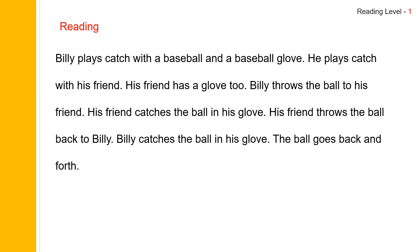Let's read the story one more time. Billy plays catch with a baseball and a baseball glove. He plays catch with his friend. His friend has a glove, too. Billy throws the ball to his friend. His friend catches the ball in his glove. His friend throws the ball back to Billy. Billy catches the ball in his glove. The ball goes back and forth.